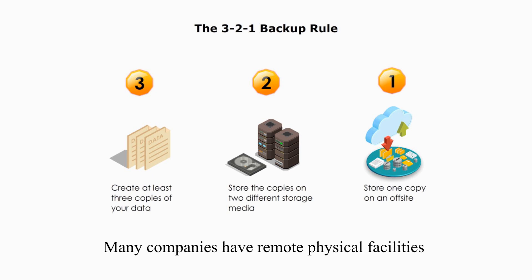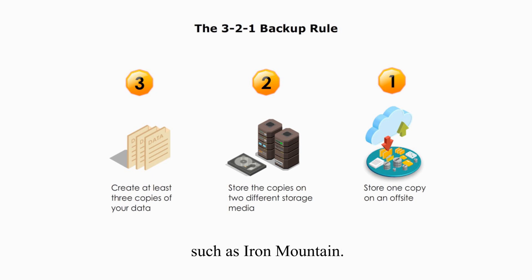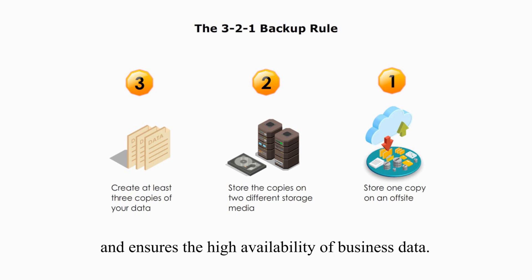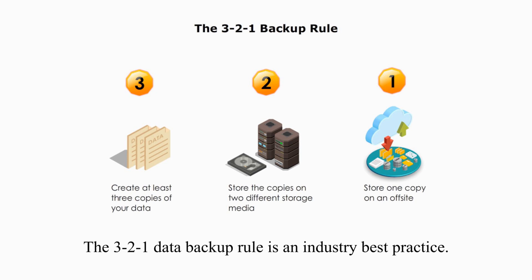Many companies have remote physical facilities, while many others use outside vaulting services such as Iron Mountain. A trend is cloud storage service. The 3-2-1 backup rule prevents a single point of failure and ensures the high availability of business data. The 3-2-1 backup rule is an industry best practice.